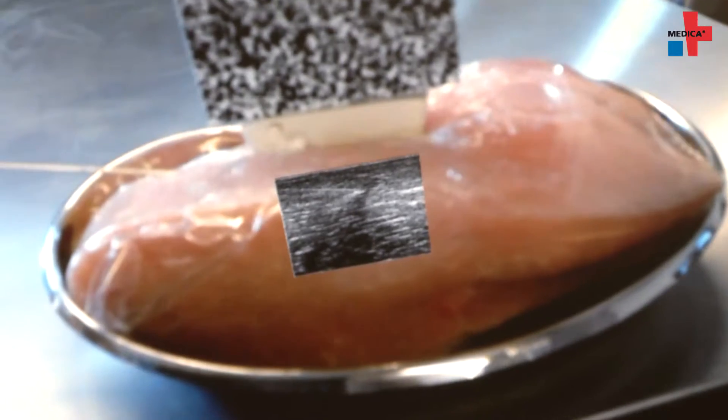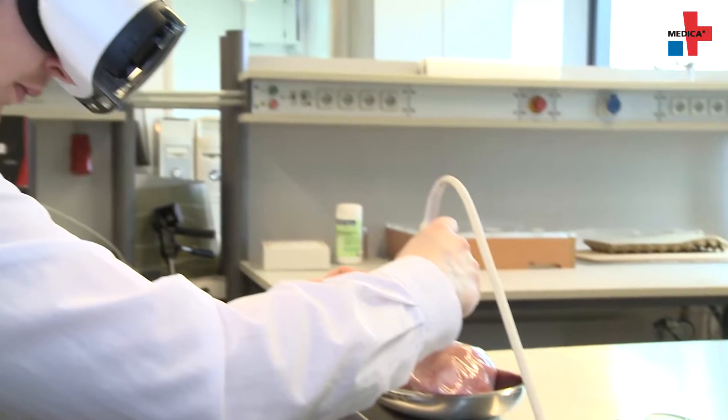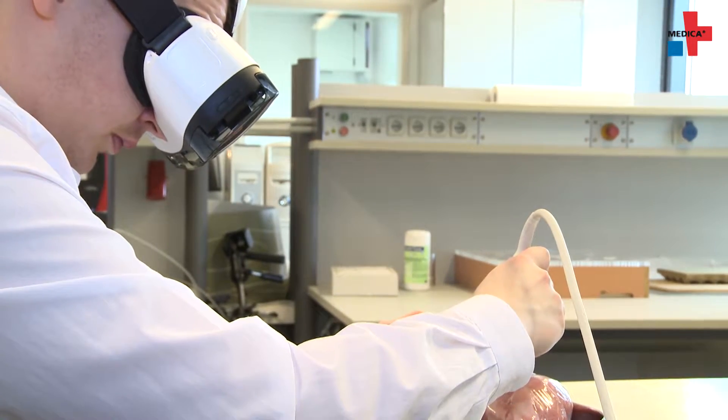The system includes a diagnostic ultrasonic device with an ultrasound head to which an optical marker was added. It also uses augmented reality glasses with an integrated camera. The software interconnects these components so they are able to communicate and interact with each other.